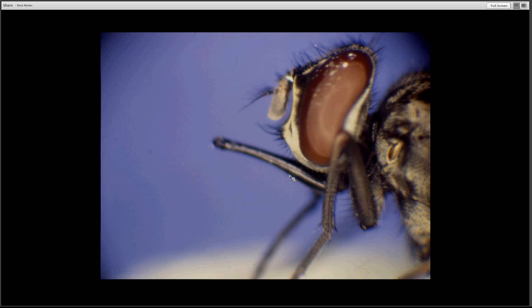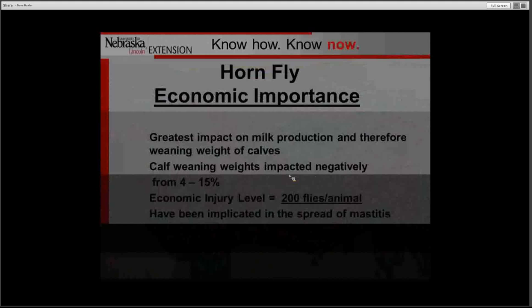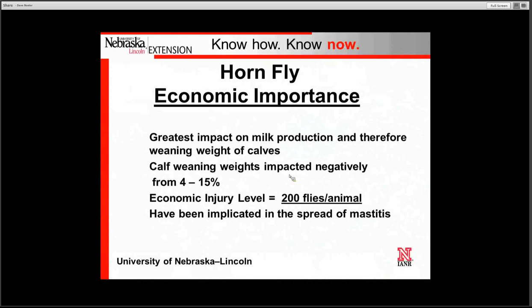Here is the mouth part, or what we call the proboscis, of the horn fly. This is the object that they use to penetrate the skin and absorb the blood. Here is an example of an animal in Nebraska, a cow that has a representative population of horn flies, and we will see horn fly populations like this usually mid-summer.